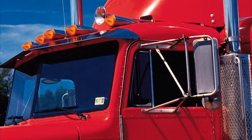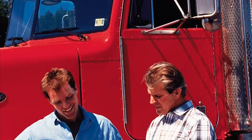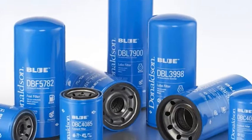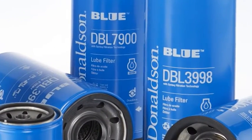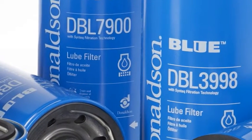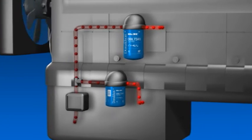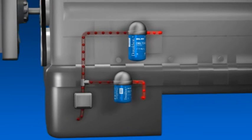Los filtros de lubricación Donaldson Blue con tecnología de media filtrante Sintec mejoran el flujo del lubricante y generan una menor caída de presión durante el arranque en frío. Esta tecnología ofrece un nivel de protección del motor que, por lo general, supera las exigencias de filtración que establece el fabricante de equipo original. Los filtros de lubricante roscados Donaldson Blue ofrecen todas las ventajas del diseño superior de los filtros de líquidos Donaldson y más.